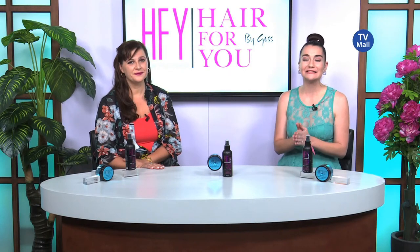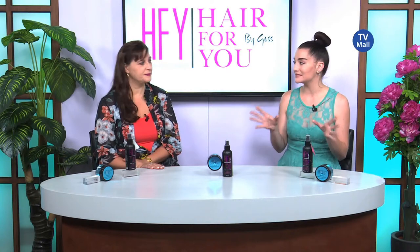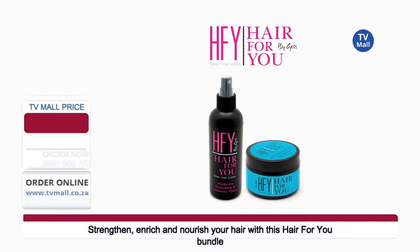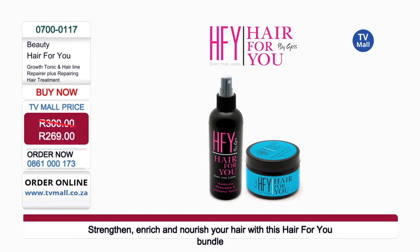I've got Penny in studio with me. She is the mind behind the Hair For You range, and we have got two amazing products right here: the Hairline Repair and Growth Tonic as well as the Repairing Hair Treatment from Hair For You. We are selling the products for only R269 here at TV Mall, saving you R31 today.